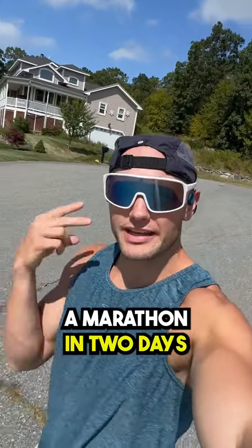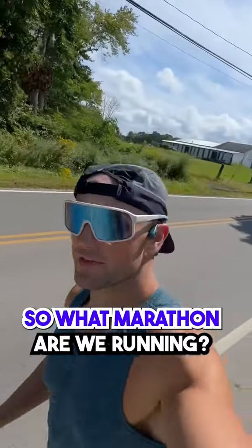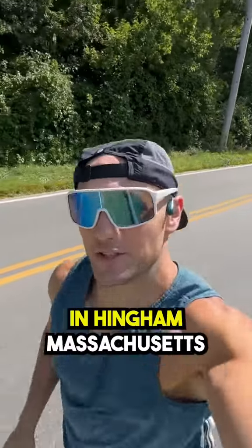My beautiful wife and I are running a marathon in two days, so come on and run it with me and let's talk about it. So what marathon are we running? We'll be running the Beantown Marathon in Hingham, Massachusetts.